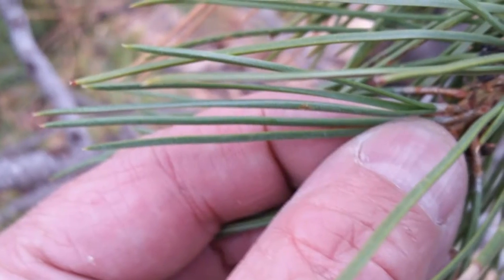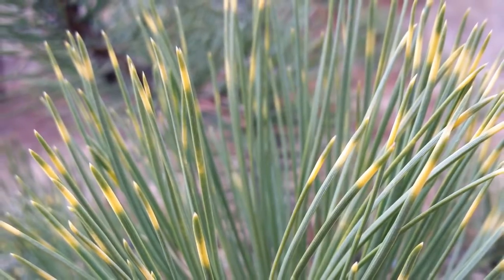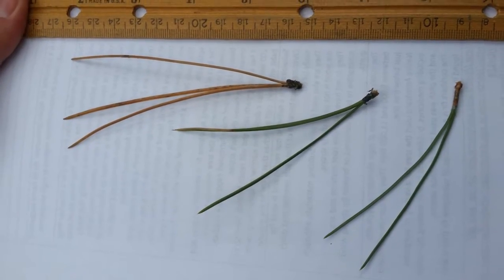The packages of needles on ponderosa are in groups of two or three, which is a really good identifying characteristic for the ponderosa. Other clues include needle length and bark type. The ponderosa pine needles are pretty long, usually about three to five inches long.